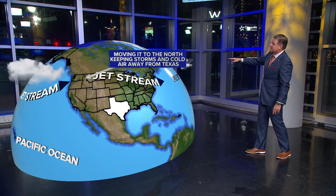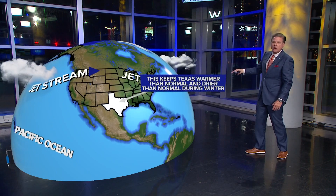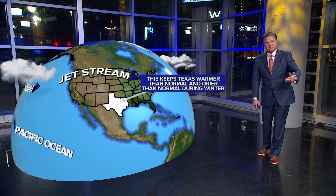When we have the cooling of the Pacific, it just really switches the location of the jet stream. Where the jet stream typically would be is changed in La Niña — it's also changed, of course, in an El Niño. What happens is the jet stream moves more to the north, and it just keeps the storms and the cold away from the state of Texas. So for what it means for us here, it typically means that we are warmer than normal and drier than normal as we head through the upcoming winter.